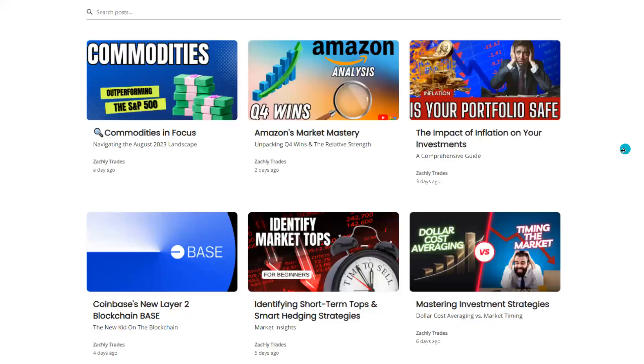I actually just started a free newsletter for you guys. It's completely free, and if you enjoy free trade setups and different things like that coming straight to your inbox, I highly suggest signing up — there's a link in the description or the comment section down below.